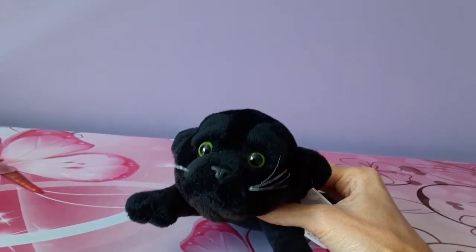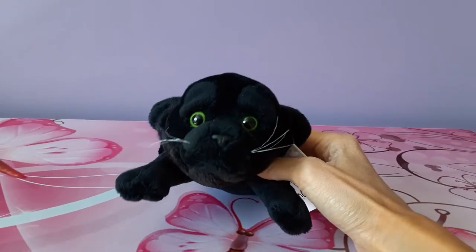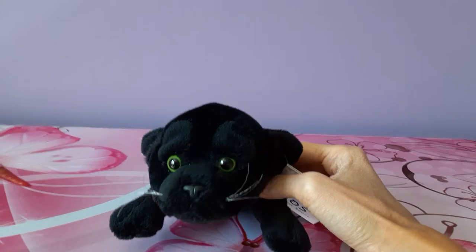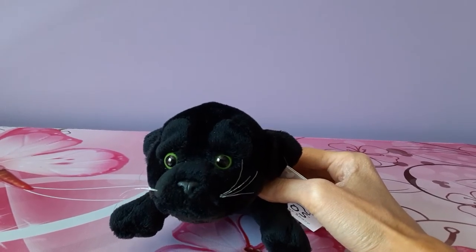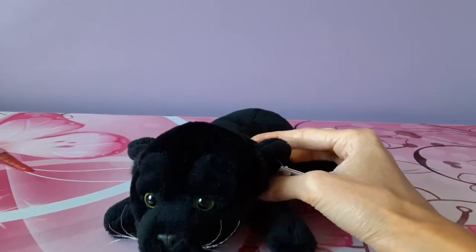Hello kittens! Silver here, and today I'm going to be bringing you a new collection video. Today I thought I'd showcase my Black Panther plush collection. Most of these are by the Leosco or SOS company — I think actually all of them are, with the exception of one Uni Toys one.